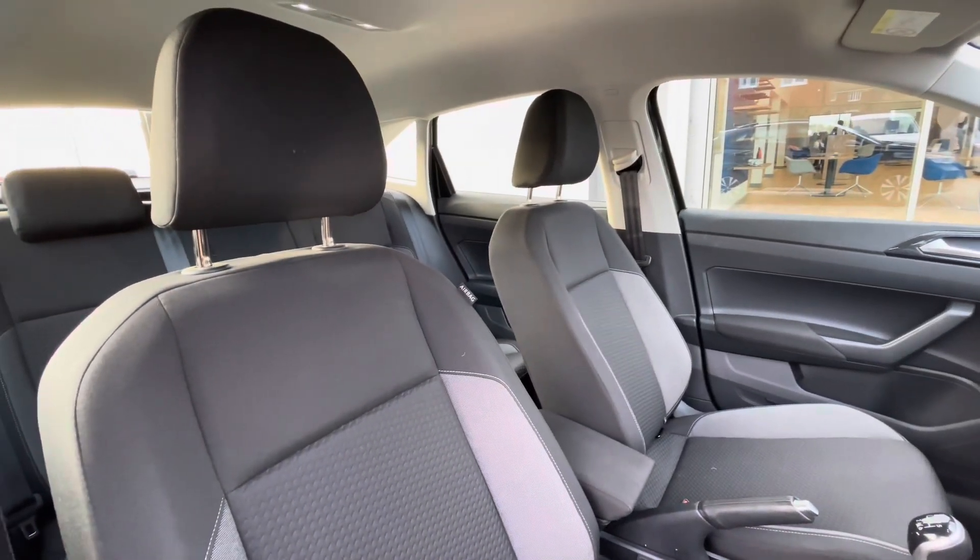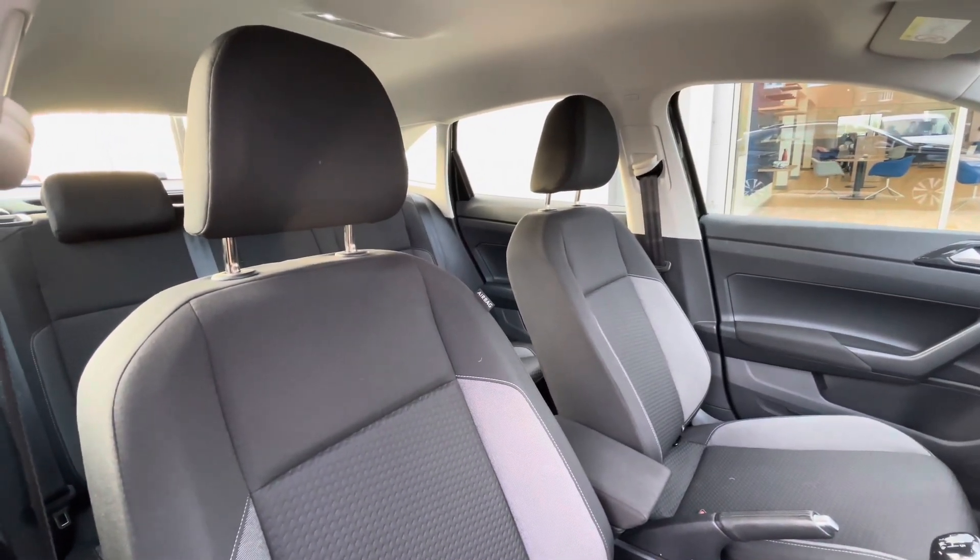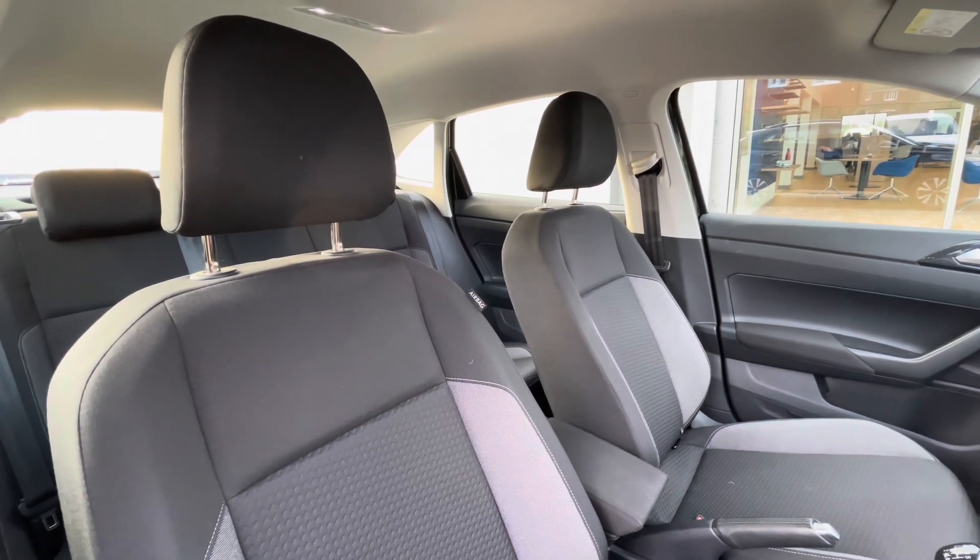Panning round you can see a clean and well maintained interior and an armrest in the centre console that also works as a storage compartment.